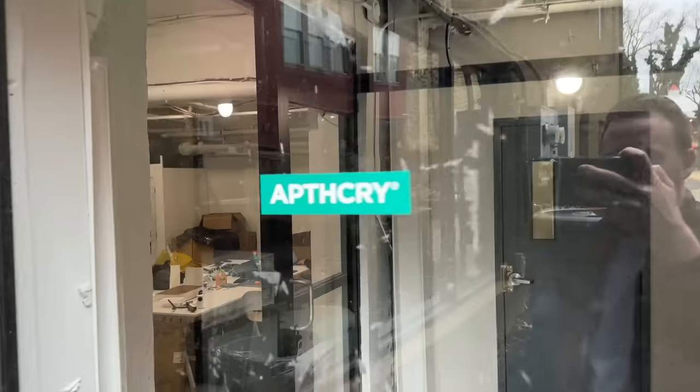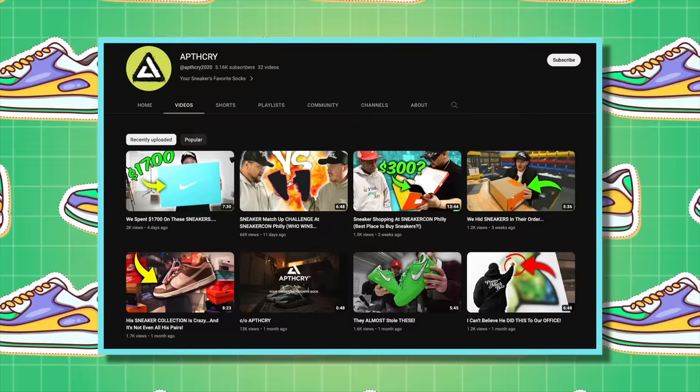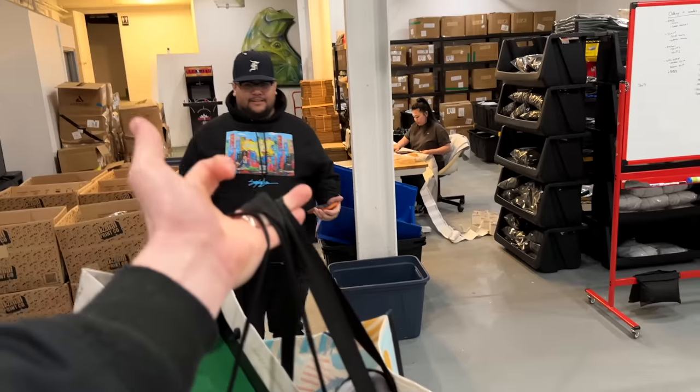I'm pulling up to the Apothecary office to get some work done. I wanted to show everyone the pickups that I had and get their opinions. Also, we have an Apothecary YouTube channel — if you guys want to check that out, there will be a link in the description. It's a blast — I film a lot of cool stuff, like a behind the scenes of the office. Here's the Apothecary office if you haven't seen it yet. Let me get your guys' opinions on these shoes.